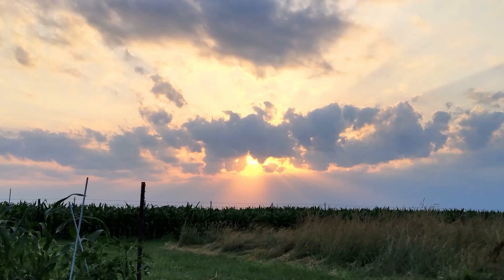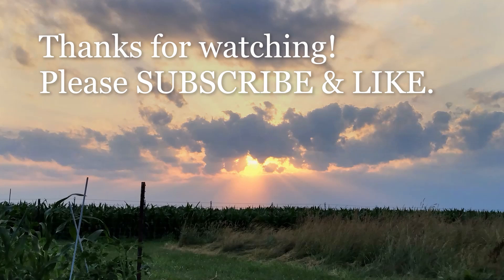That's it for today. Thanks for watching and please subscribe to our channel and share our videos on your social media. Have a good one!